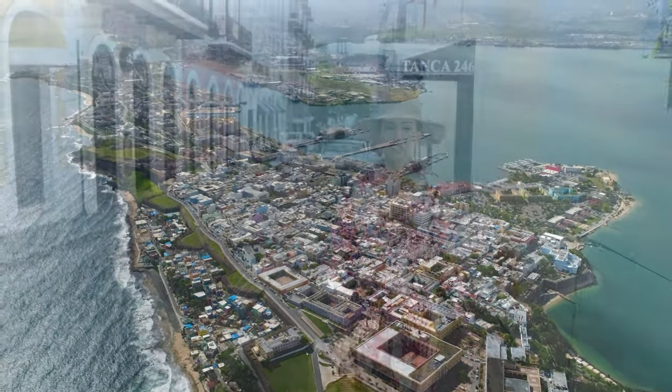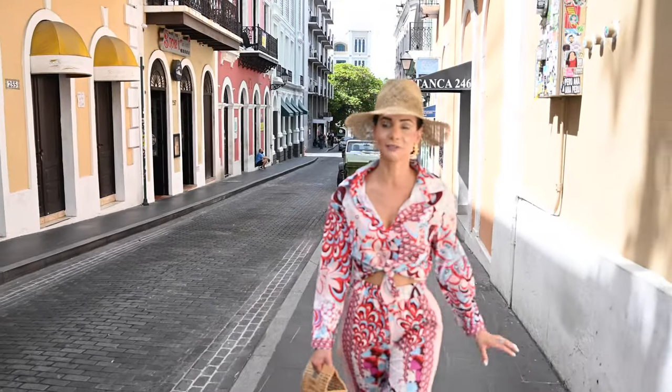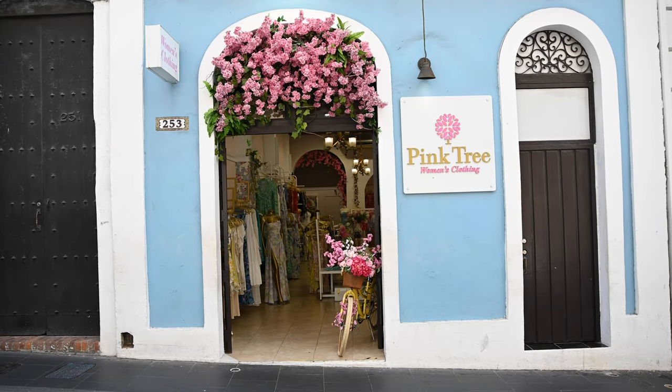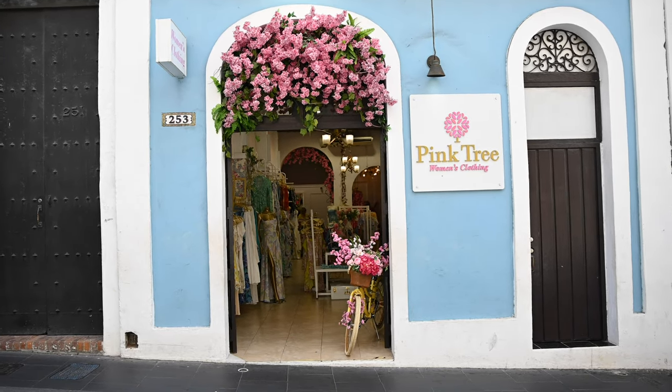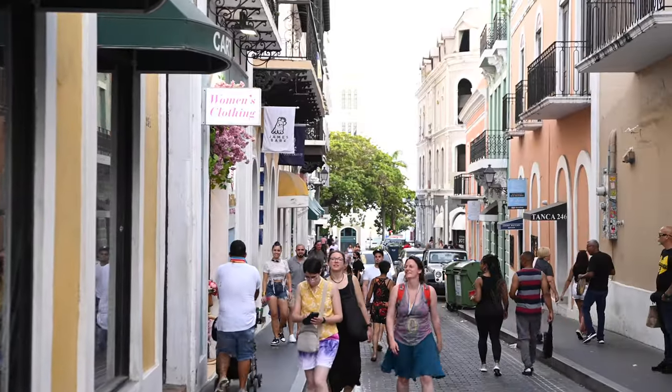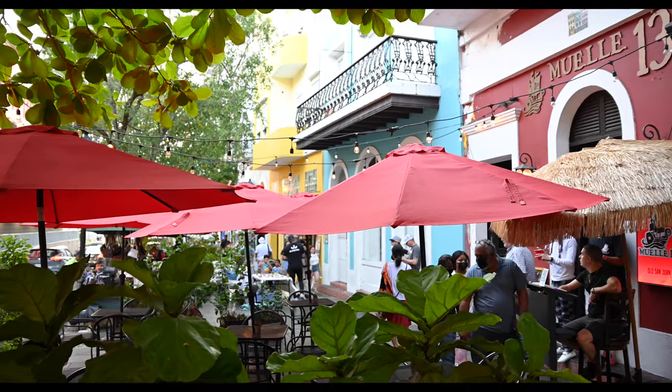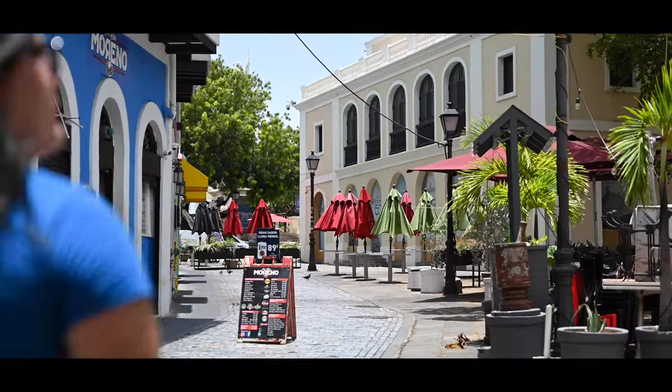This place in town is filled with so many different types of shops. Even this one right here called the Pink Tree is so cute — it reminds me of Love Shack Fancy. Very local, very unique, very girly, which I love. And then there are also a lot of jewelry shops as well. Restaurants galore, bars galore, so you'll have plenty to do.